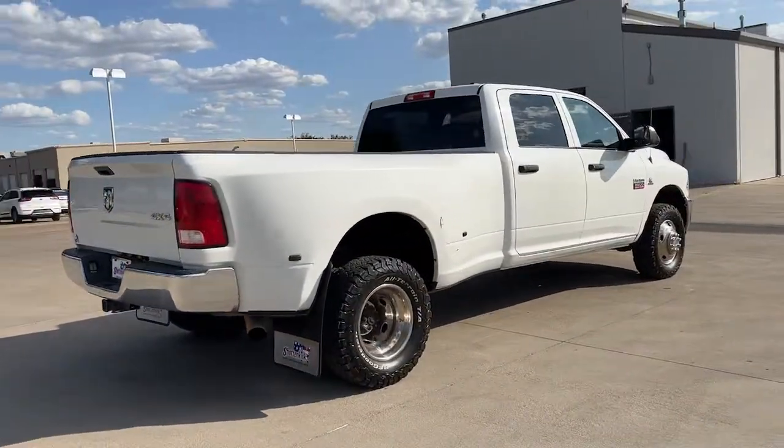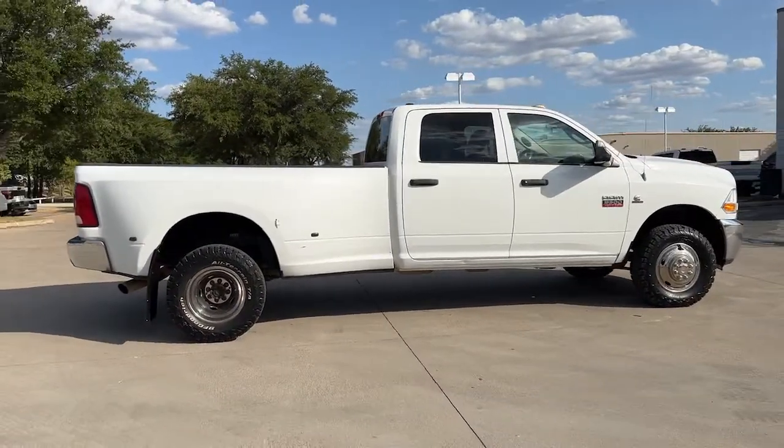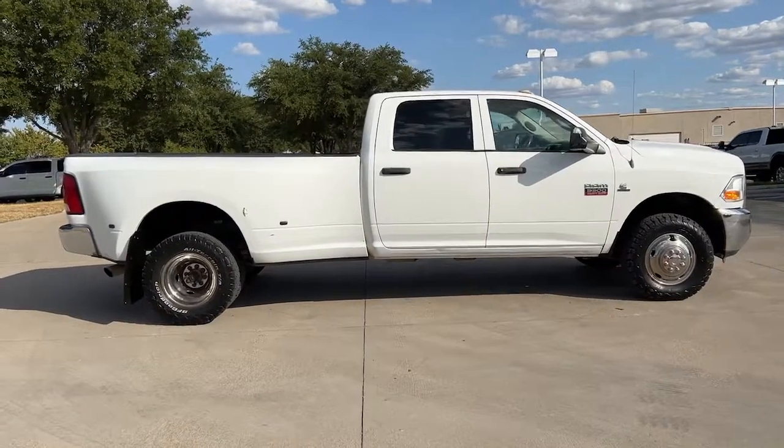These are just some of the great options this vehicle comes with: aluminum wheels, intermittent wipers, power windows, four-wheel disc brakes, and power steering.